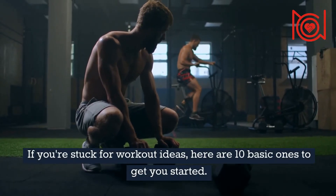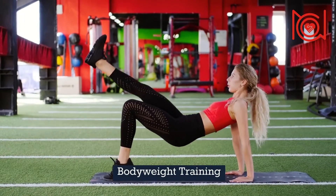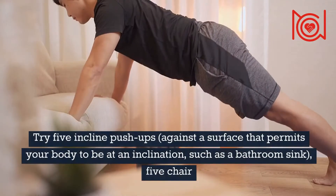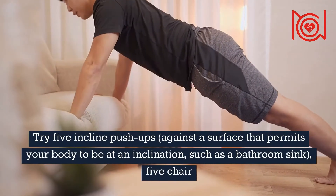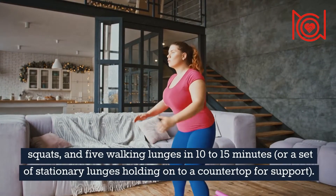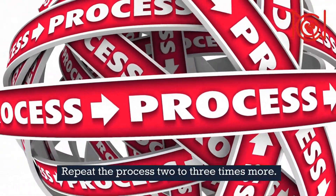Easy at-home exercises: if you're stuck for workout ideas, here are 10 basic ones to get you started. 1. Body Weight Training — to burn calories and build bigger muscles, you don't need any particular gym equipment. Try 5 incline push-ups against a surface that permits your body to be at an inclination such as a bathroom sink, 5 chair squats, and 5 walking lunges in 10–15 minutes, or a set of stationary lunges holding on to a countertop for support. Repeat the process 2–3 times more.